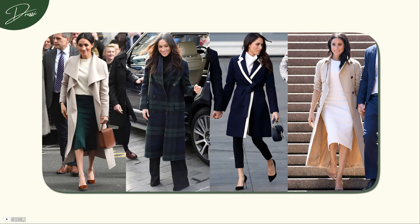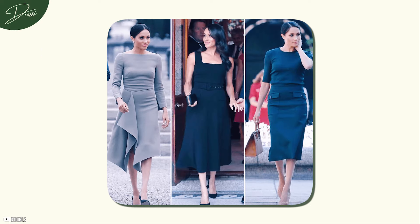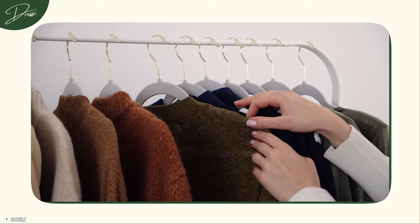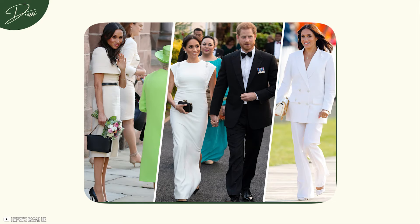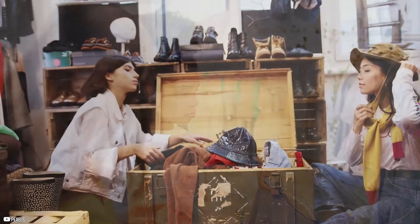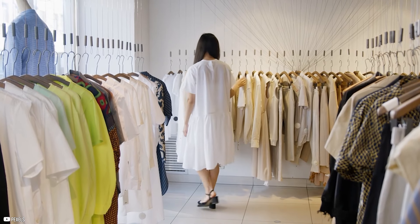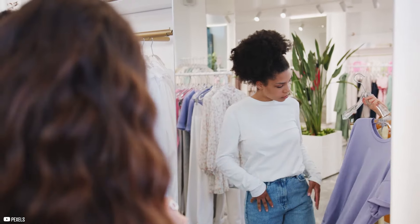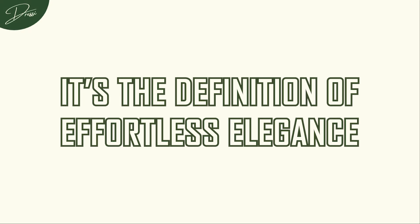Meghan Markle often sticks to clean, classic cuts — whether it's a sheath dress or a tailored coat — that flatter her figure but are never too revealing. She doesn't need bold patterns or neon colors to stand out. Instead, her understated elegance shines through with simple, well-cut pieces that work in any situation. Neutral tones also make it easier to mix and match, which means you're not spending hours deciding what to wear. Neutral colors and classic cuts ensure your outfit always looks intentional and put together — it's the definition of effortless elegance.